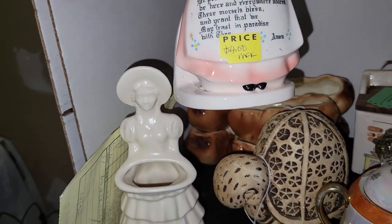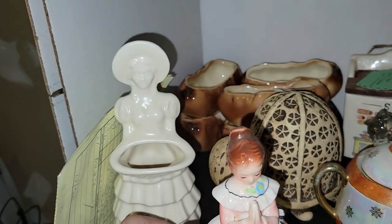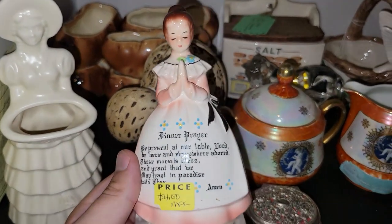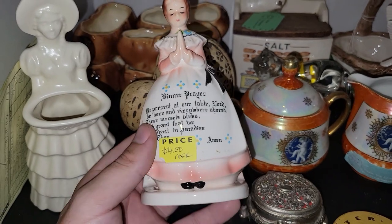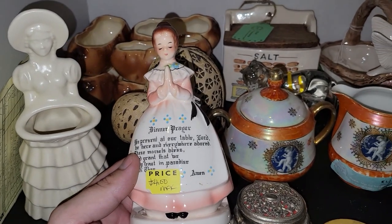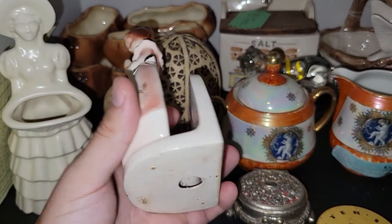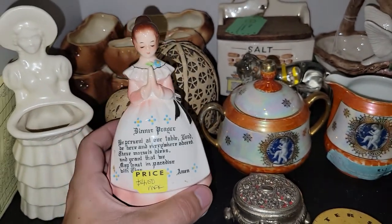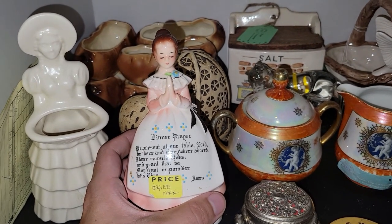I got another one of these Dinner Prayer Ladies. It says 'Dinner Prayer' on it. I know there's a salt and pepper shaker set that goes with this, and it's made by Inesco. I got that for $2 — that's probably $8 at a live sale. Again, you can always message me if you're interested.